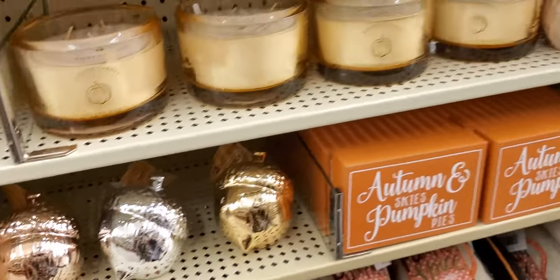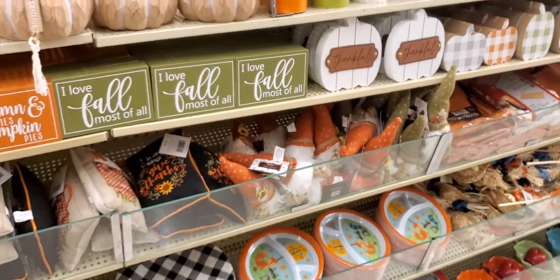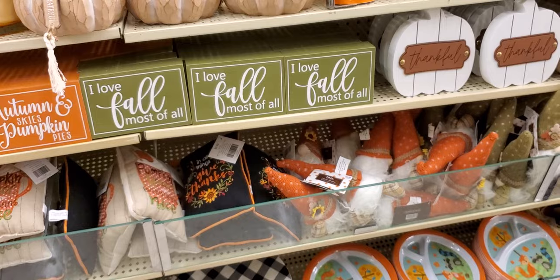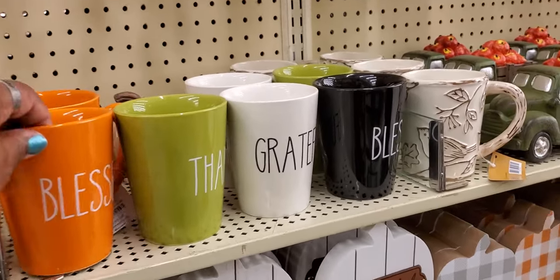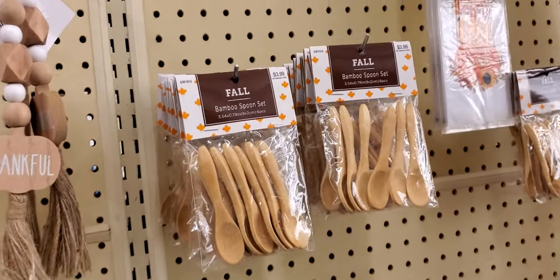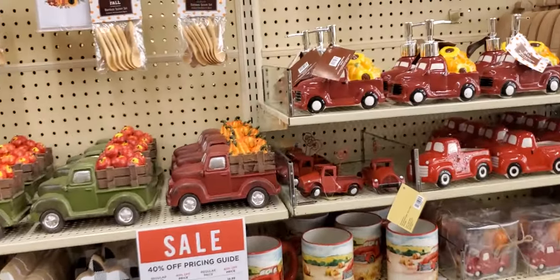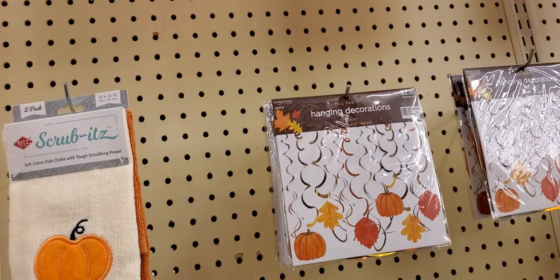Table acorns, autumn skies, pumpkins — 'Autumn and Sky,' 'Pumpkin Pies' — I don't know, I love fall most of all! Little cups, 'Blessed,' 'Thankful,' 'Grateful.' Little wooden spoons — $3.99. I'm getting him one day! More little trucks, little soap trucks, little hanging decorations — $2.99.